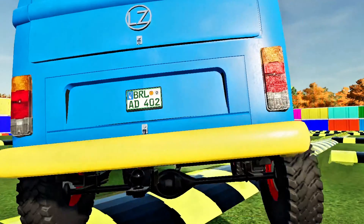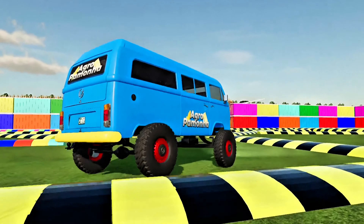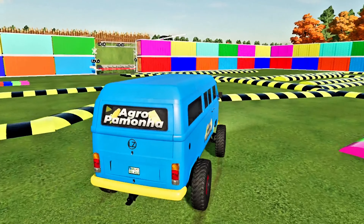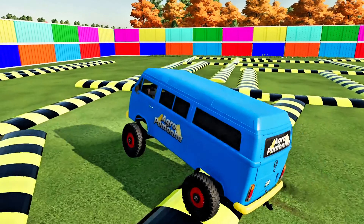Hello ladies and gentlemen, welcome to my YouTube channel. I hope you like my channel — like and subscribe so you don't miss other farming simulator videos. Thank you very much.